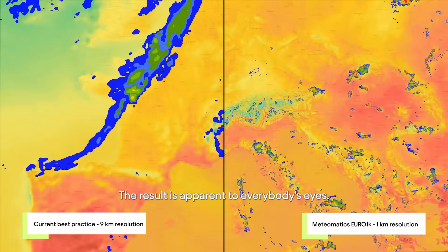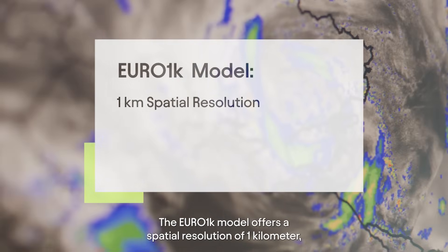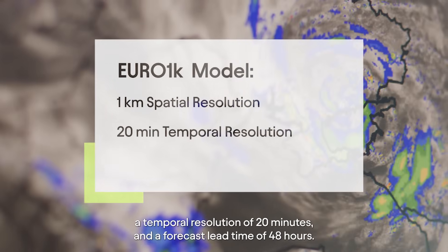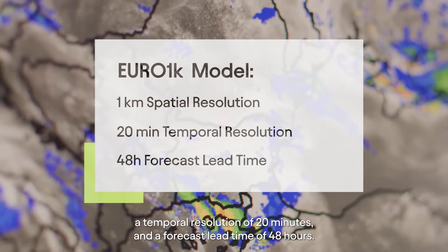The result is apparent to everybody's eyes. The Euro 1K model offers a spatial resolution of one kilometer, a temporal resolution of 20 minutes and a forecast lead time of 48 hours.